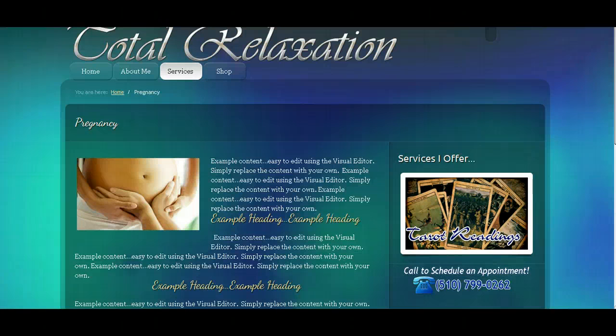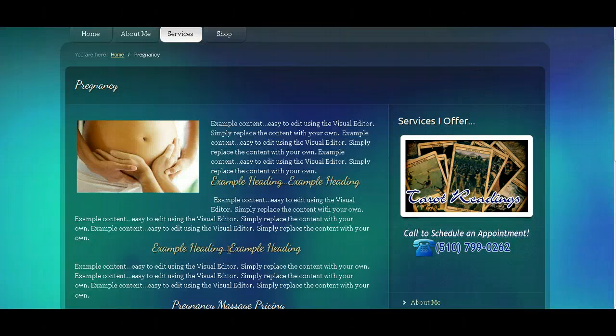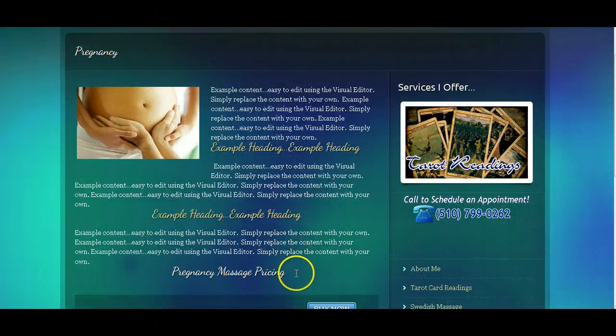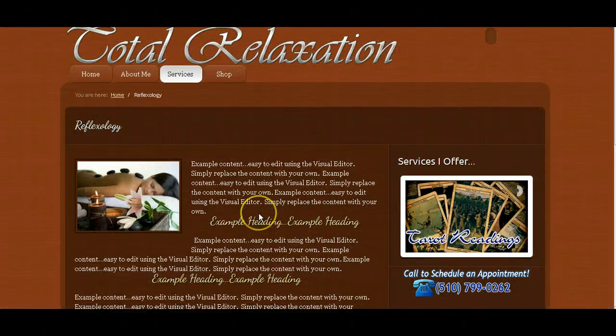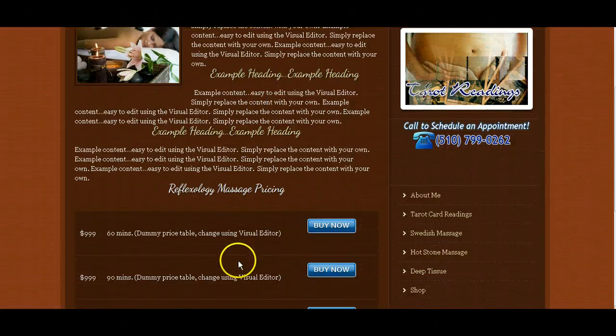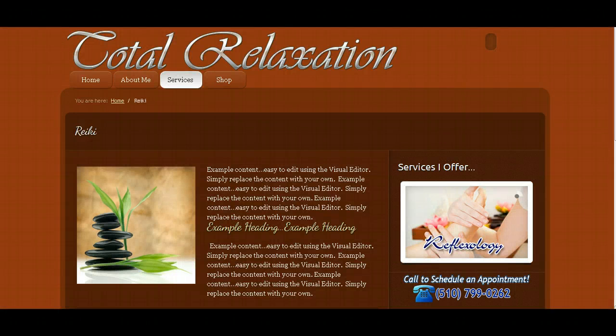I created a separate page for each one of your services, but you didn't provide me with content for every page. For the pages you didn't provide content for, I put some example content and example pricing, and it's up to you — you can just log in using the visual editor and change the content yourself very easily. For example, the reflexology page has example content and example pricing. On any page where you didn't provide content or pricing, you can update it yourself using the visual editor.